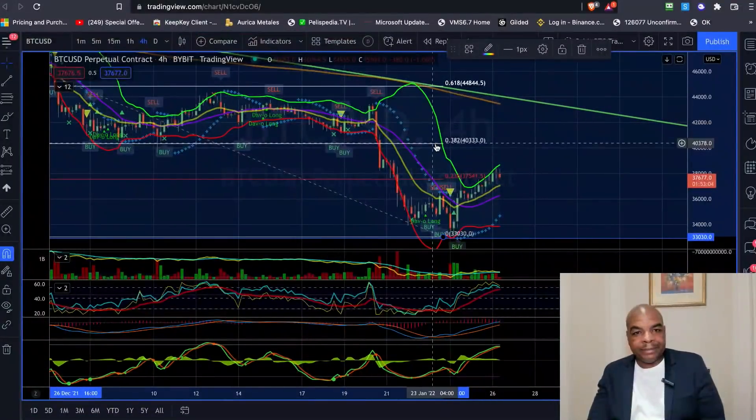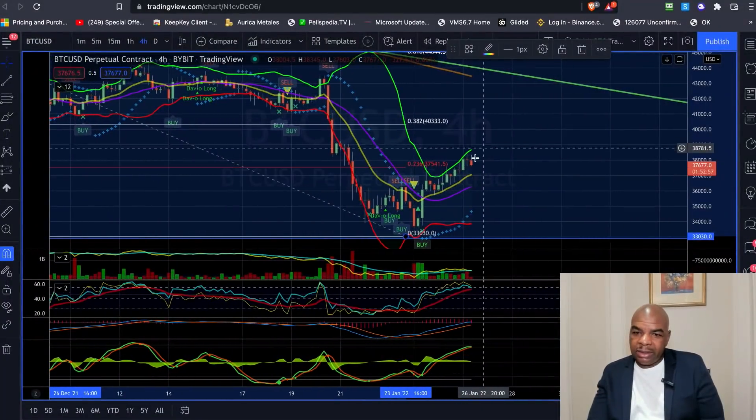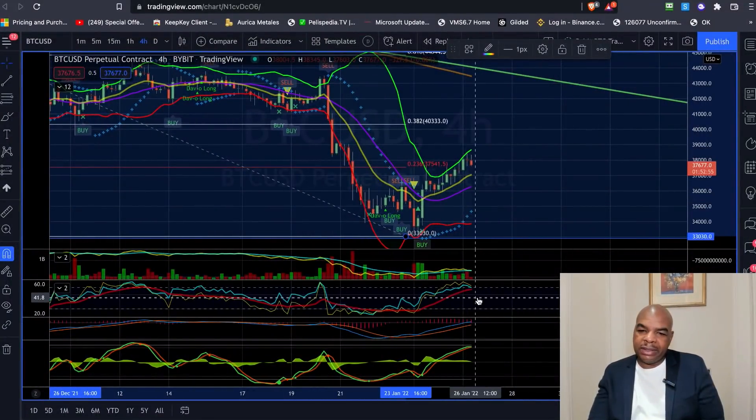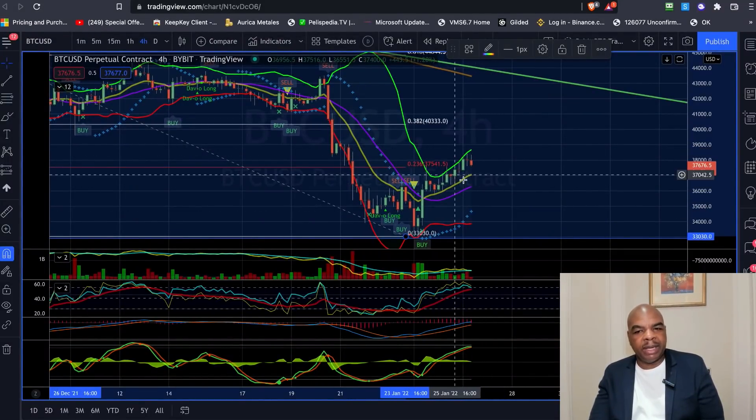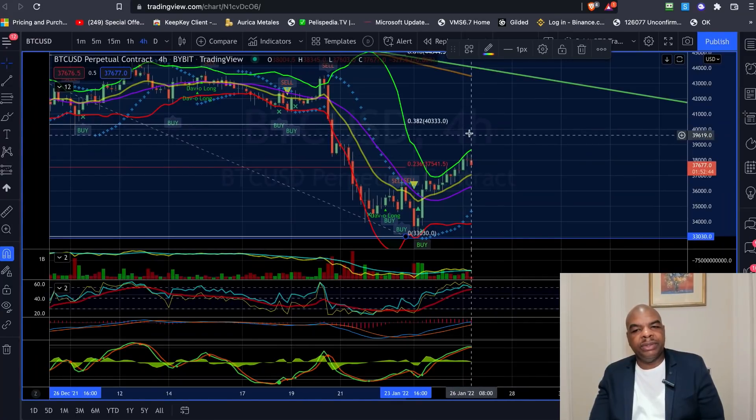We're seeing a big move here and it's slowly creeping up. I think this is a dead cat bounce. We might have a little bit of a reversal, probably down to the EMA on the four-hour, before we continue higher to the 38.2.